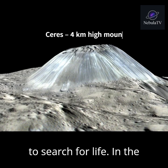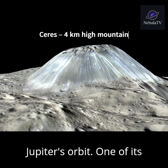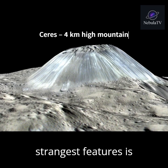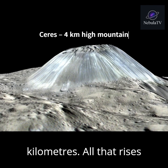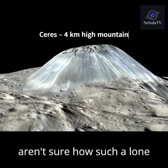In the asteroid belt sits Ceres, the only dwarf planet inside Jupiter's orbit. One of its strangest features is Ahana Mons, a mountain four kilometers tall that rises from an otherwise flat surface. Scientists still aren't sure how such a lone mountain formed.